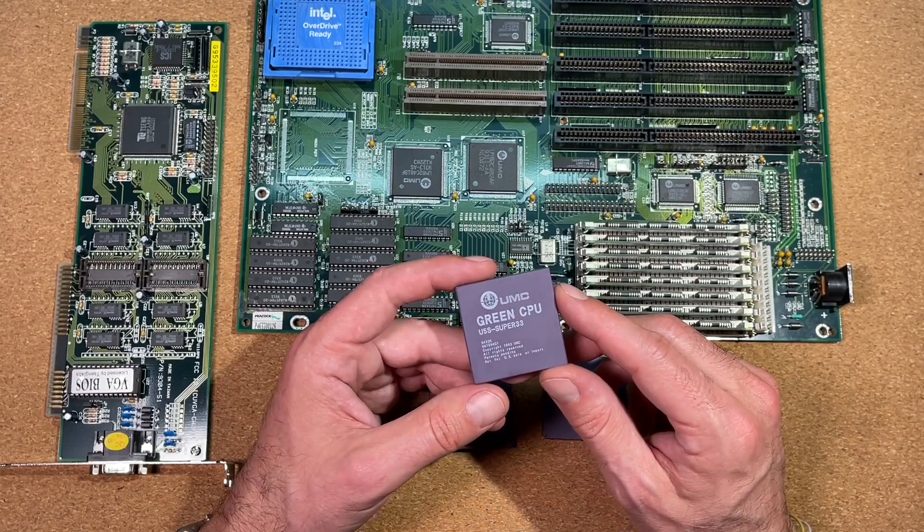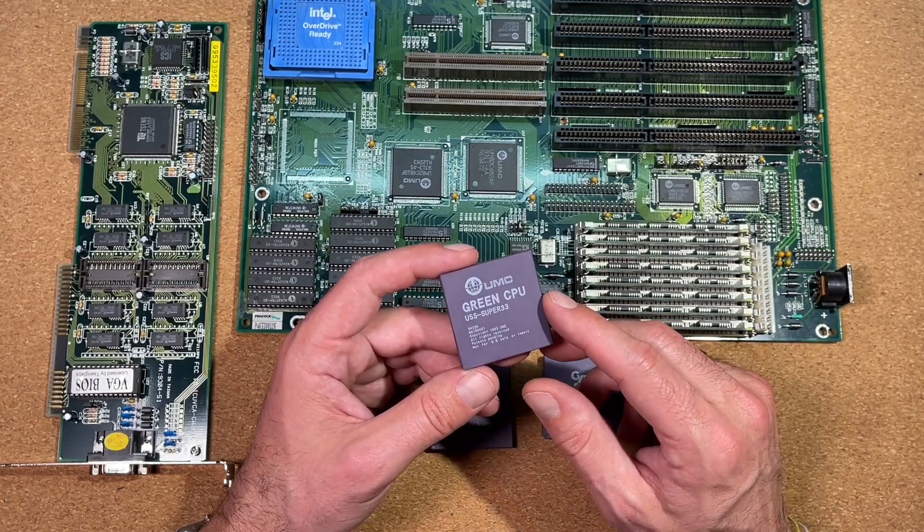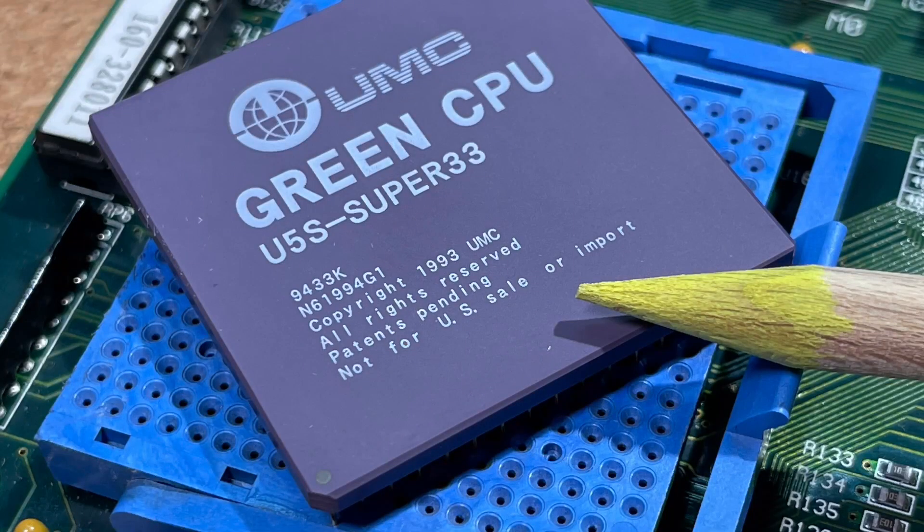As a result of the dispute, all processors were prohibited from sale within the United States and were visibly labeled as such on the CPU.